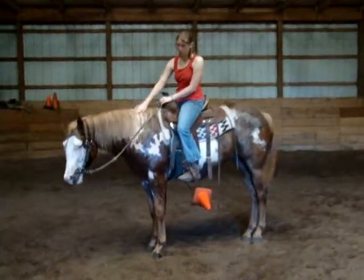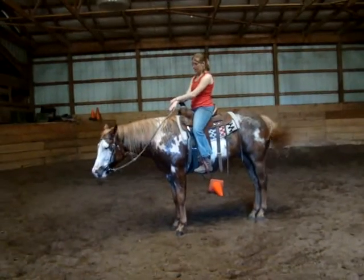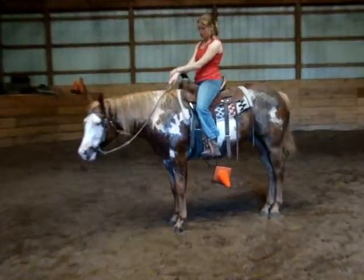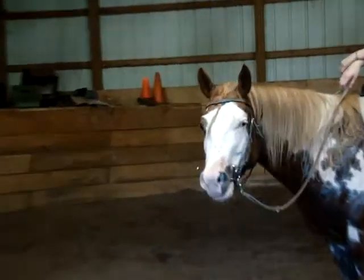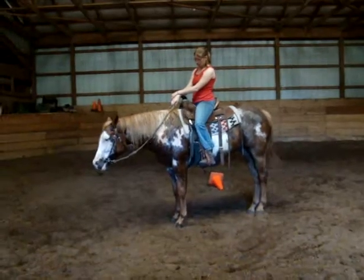So if you're interested in Splashin' Sensation, he's going to make somebody just a terrific pleasure horse — English, Western, and anything athletic. He's totally athletic. He can sit down on the ground and spin around beautifully. It's just a beautiful horse. Give us a call at 785-806-9000. This is Sonia, and that's Ashley.